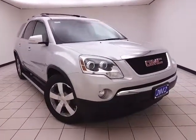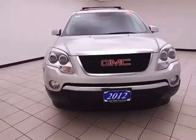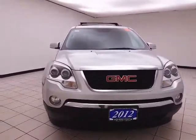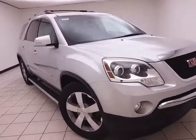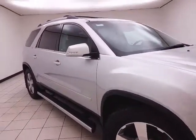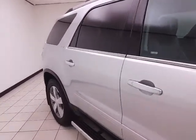Welcome to Cheboygan Chevrolet Chrysler Center. Today's special is a 2012 GMC Acadia SLT All-Wheel Drive, stock number Z6392XX. This Acadia has 69,000 miles and comes with a clean AutoCheck history report. It's Quicksilver Metallic in color.